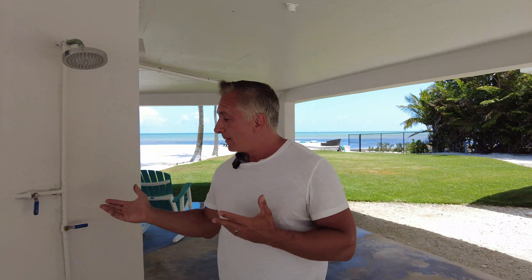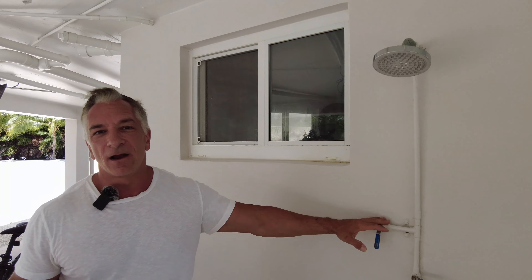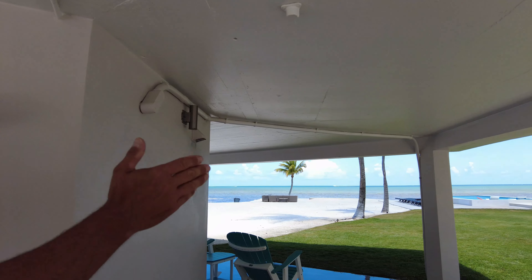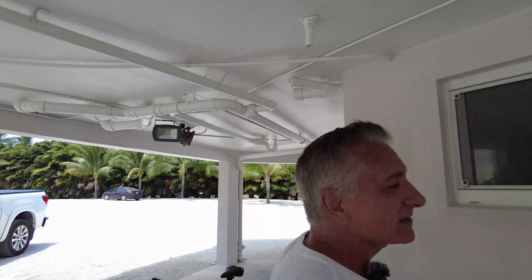Here at the Oasis, we like the outdoor shower with the outdoors. This is great for rinsing off before and or after going into the pool. Over to the right I've got the Atlantic Ocean, and really no one can see us. There's a hotel on the other side here, but no one can see us.